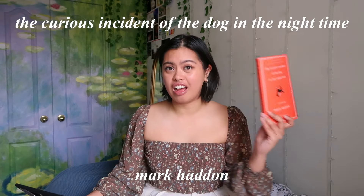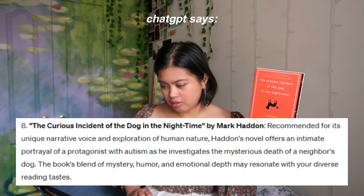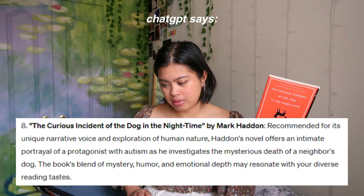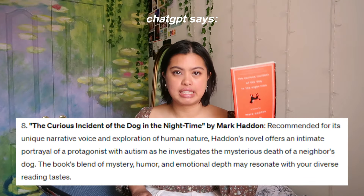The next book recommended is The Curious Incident of the Dog in the Night-Time. I picked this up from another free little library — I love free little libraries. I actually picked it up because I saw that Olivia Rarvigo read it and said she liked it, and obviously I picked it up too. It's recommended for its unique narrative voice — Haddon's novel offers an intimate portrayal of a protagonist with autism as he investigates the mysterious death of a neighbor's dog. It blends mystery, humor, and emotional depth.